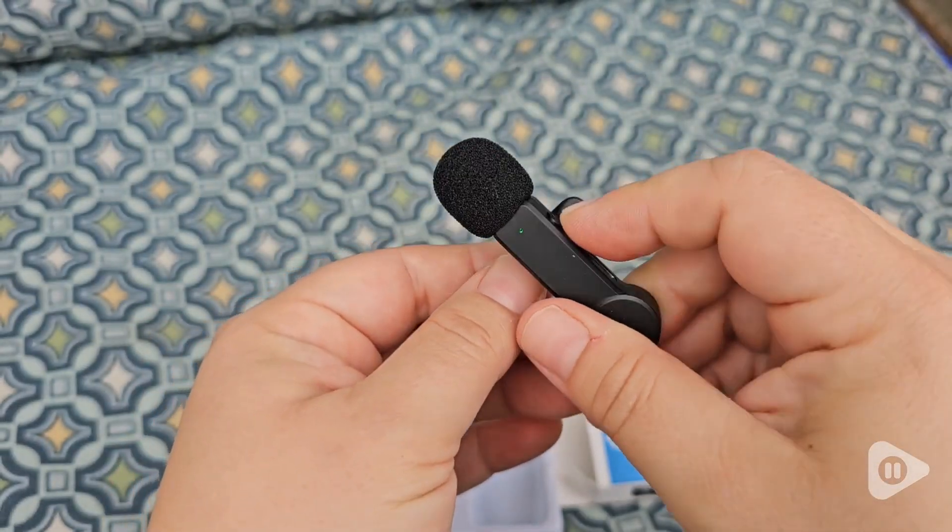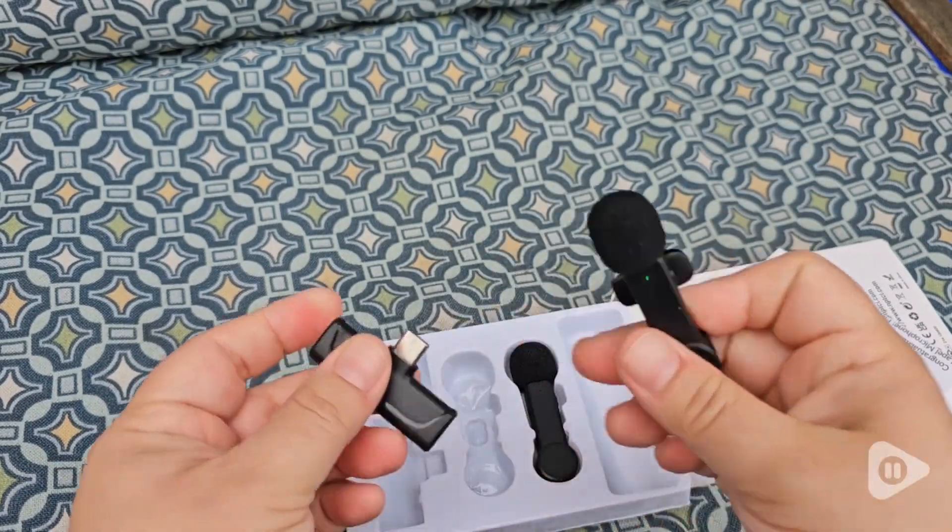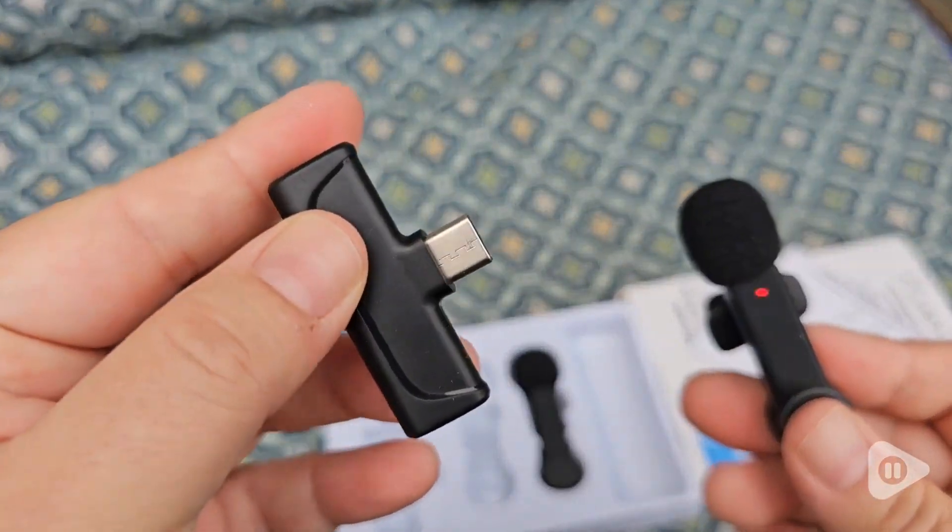It's really easy to pair with your phone. All you have to do is plug in the receiver into your phone and push the button on the mic, and they pair really easily.